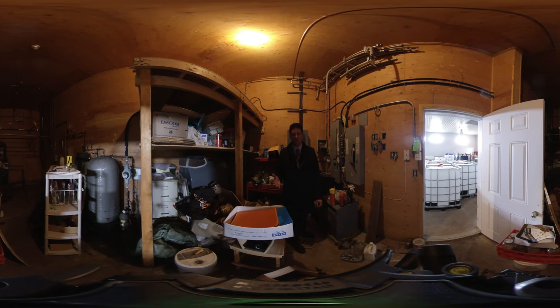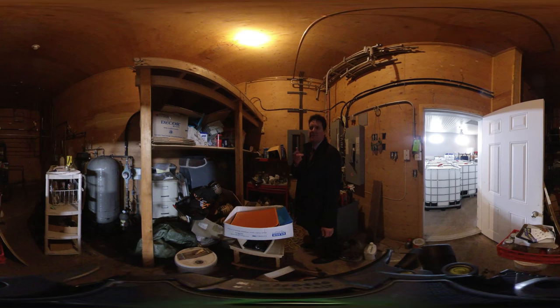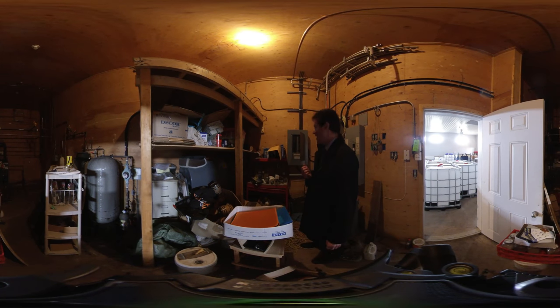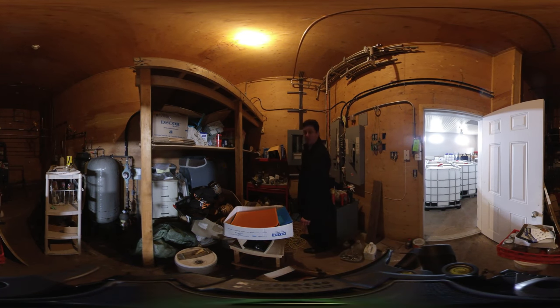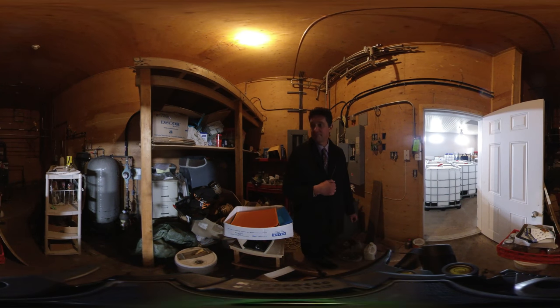I'm now in the utility room, which is at the front of the building off the manufacturing area. I can see a furnace, expansion tank for the well, looks like some sort of water treatment — maybe a softener — a breaker panel, high speed internet, and a sub panel. All kinds of neat stuff.